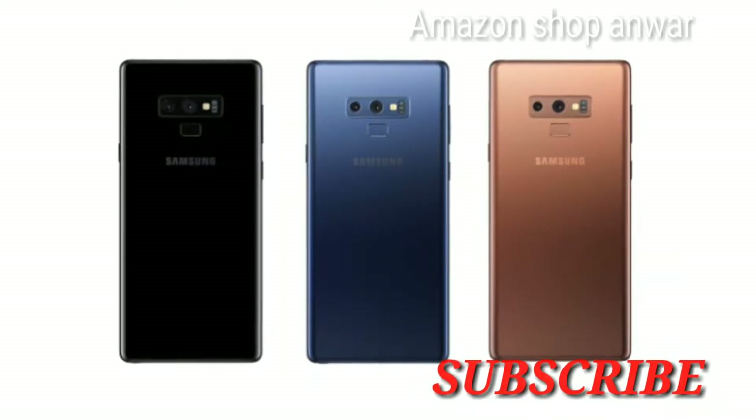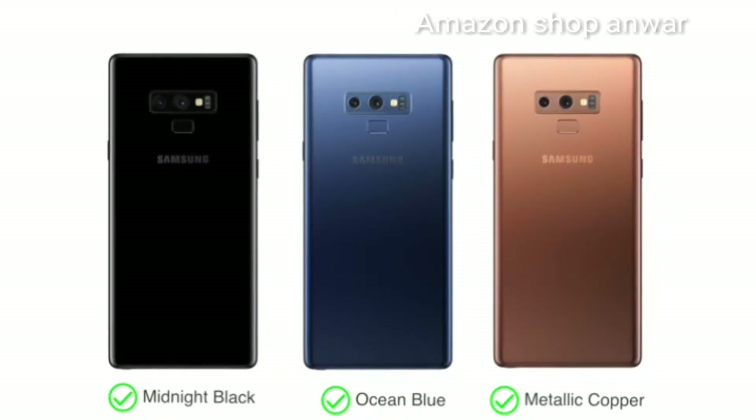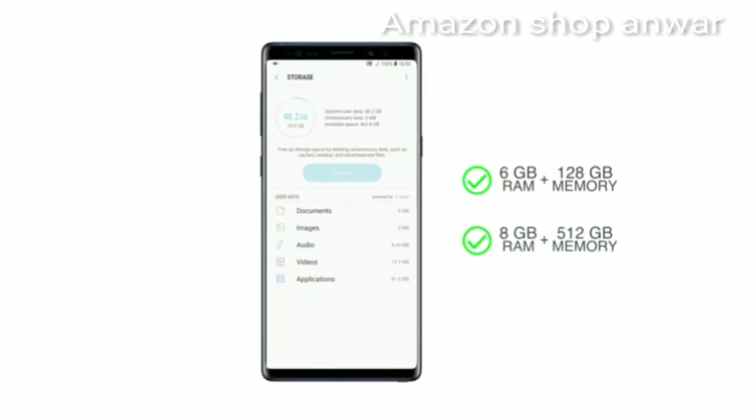You can choose from three attractive color options: Midnight Black, Ocean Blue, and Metallic Copper. The Note 9 comes in two variants — 6GB RAM with 128GB internal memory, and 8GB RAM with 512GB internal memory.